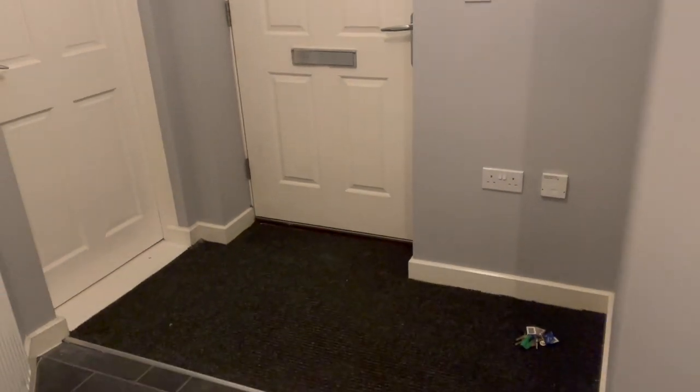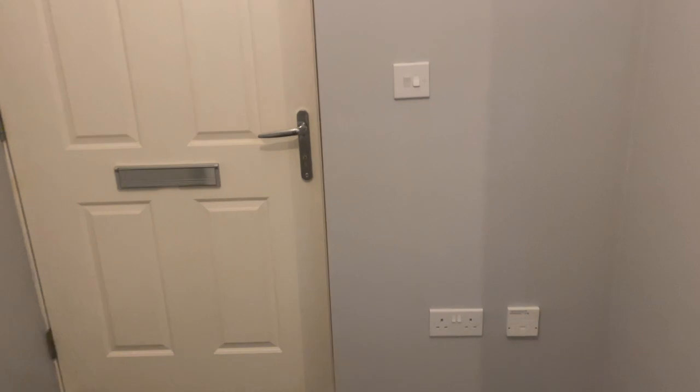So yeah, this is our hallway. We are going to put a large mirror on this wall here and a plant.